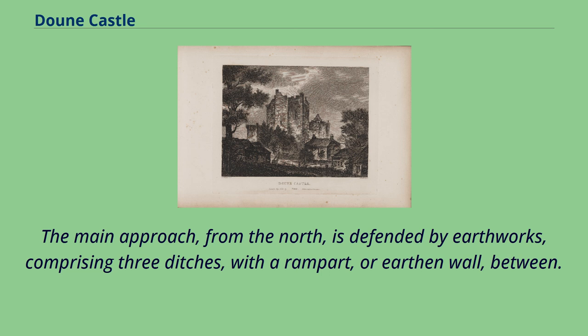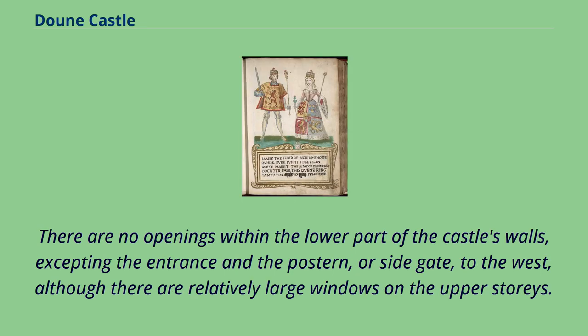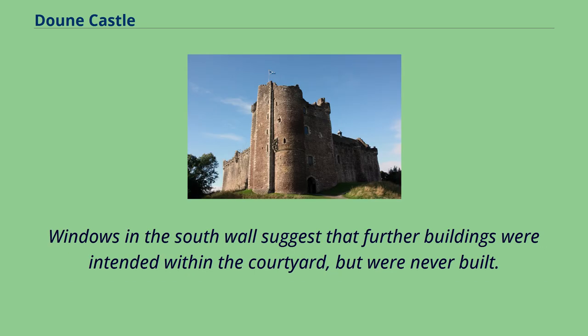The earthworks comprise three ditches with a rampart, or earthen wall, between. Also outside the castle walls is a vaulted passage, traditionally said to lead into the castle, but in fact accessing an 18th-century ice house. There are no openings within the lower part of the castle's walls, excepting the entrance and the postern, or side gate, to the west, although there are relatively large windows on the upper stories. Windows in the south wall suggest that further buildings were intended within the courtyard but were never built.